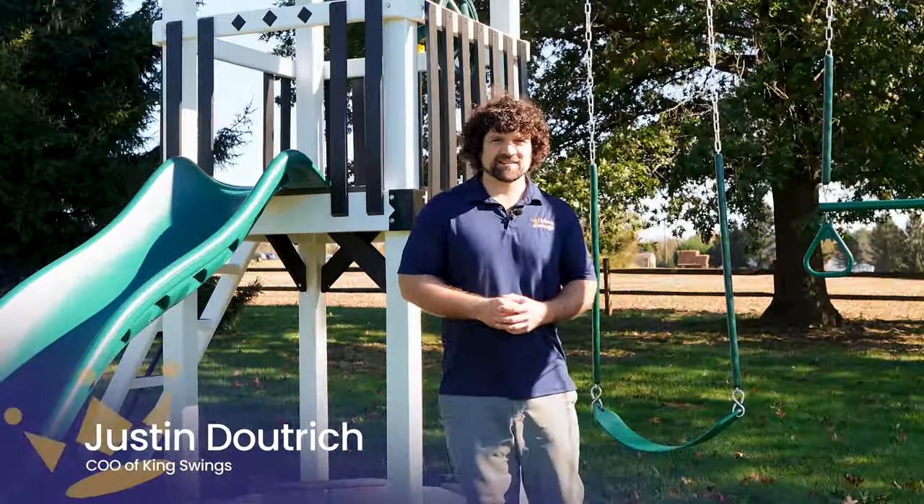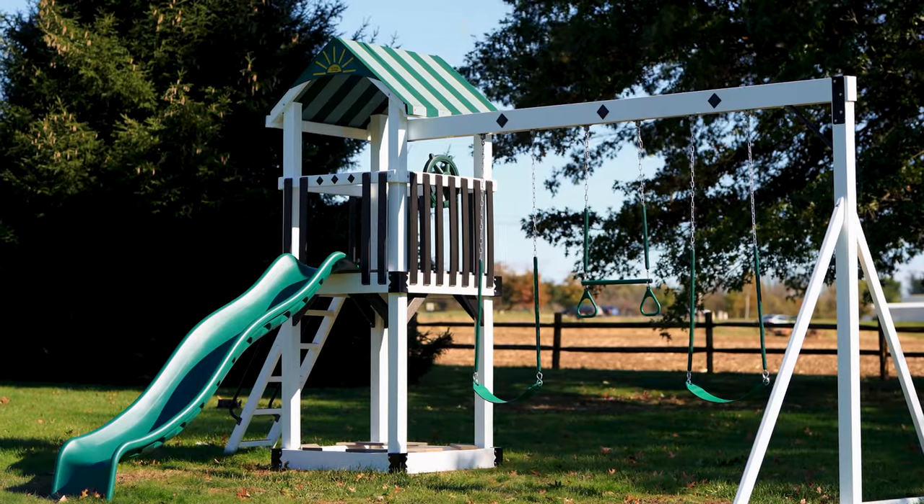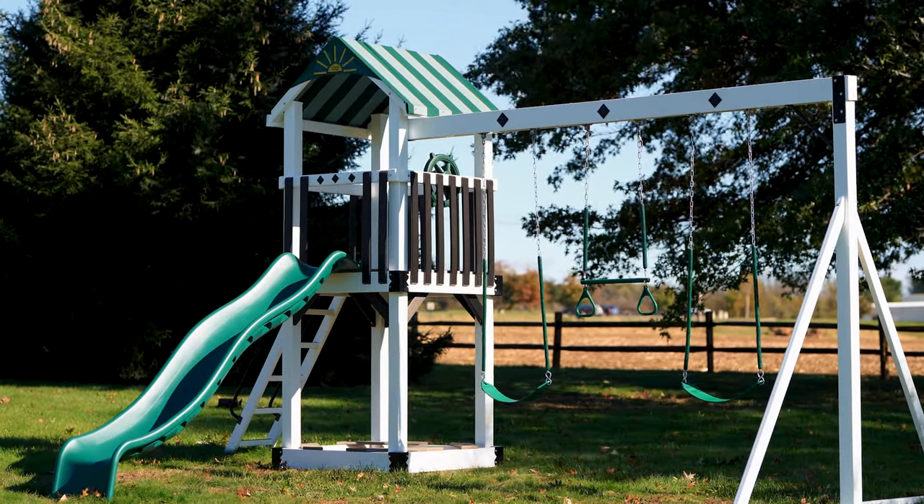Hey, I'm Justin, and we are King Swings. Are you the person that's looking for just a good old playset with a tower, a swing beam, a slide, and maybe a ladder? Then the Teddy's Tower may be the set for you.